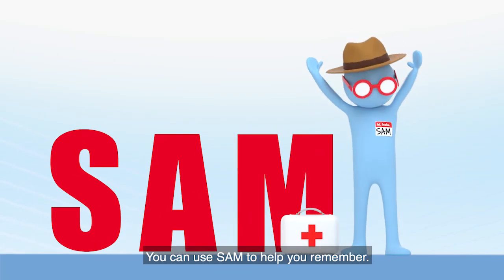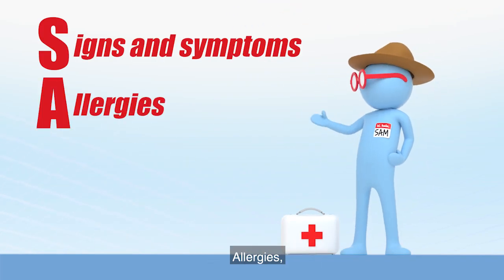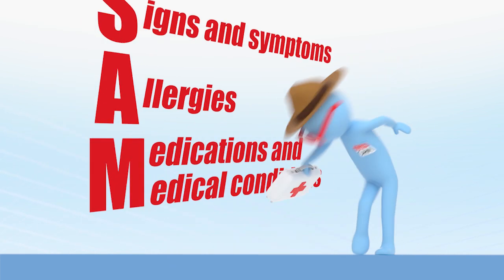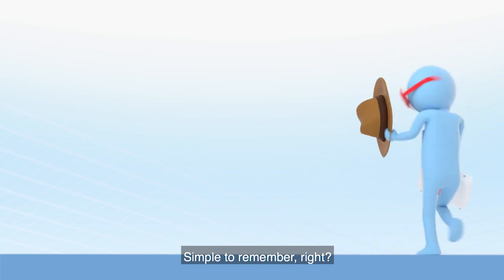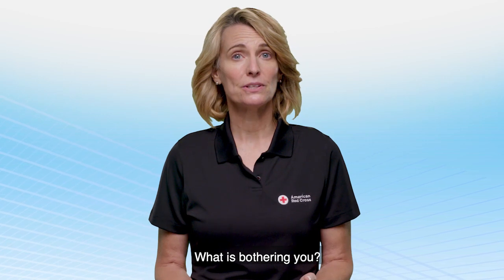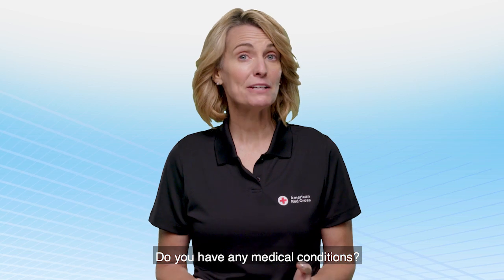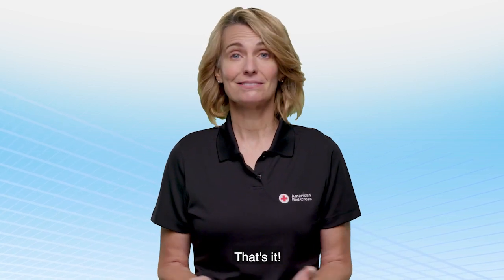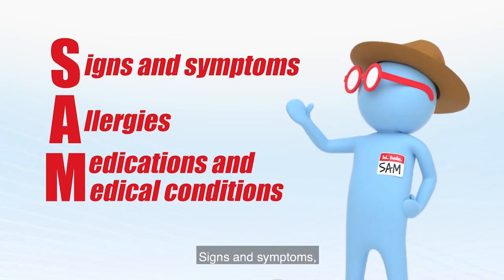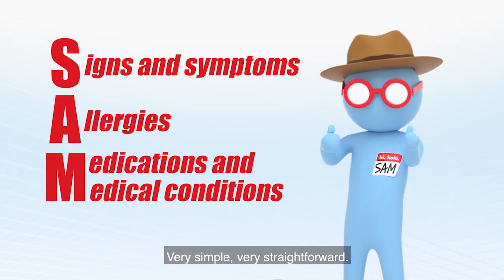How do you remember what questions to ask? You can use SAM to help you remember. SAM stands for signs and symptoms, allergies, medications, and medical conditions. You would ask the person questions like: what is bothering you? Do you have any allergies? Do you take any medications? Do you have any medical conditions? All you have to do is remember SAM — signs and symptoms, allergies, medications, and medical conditions.